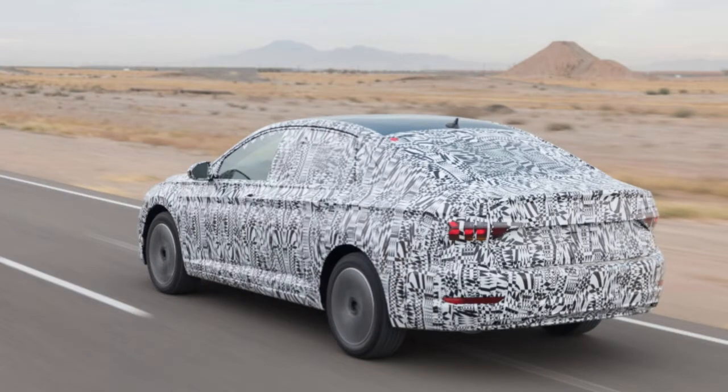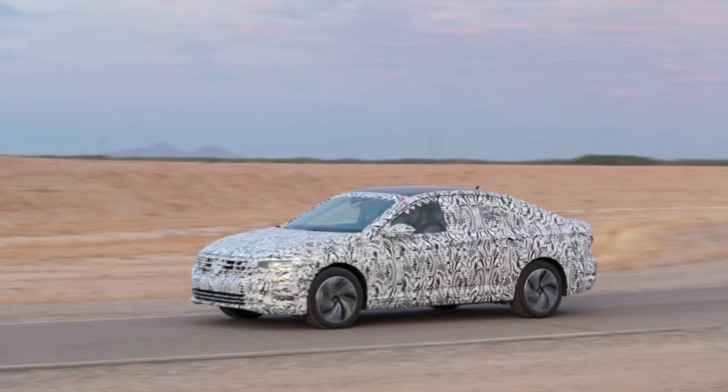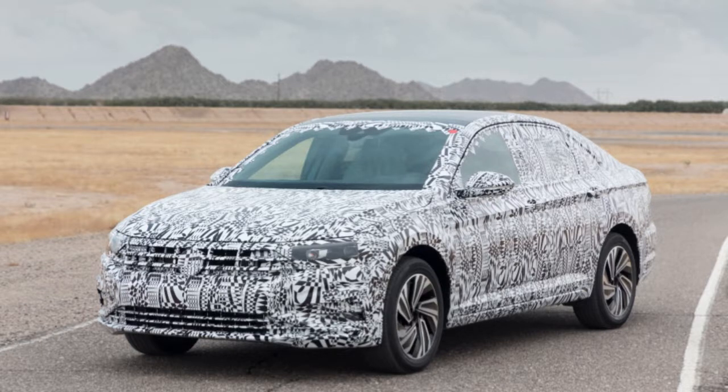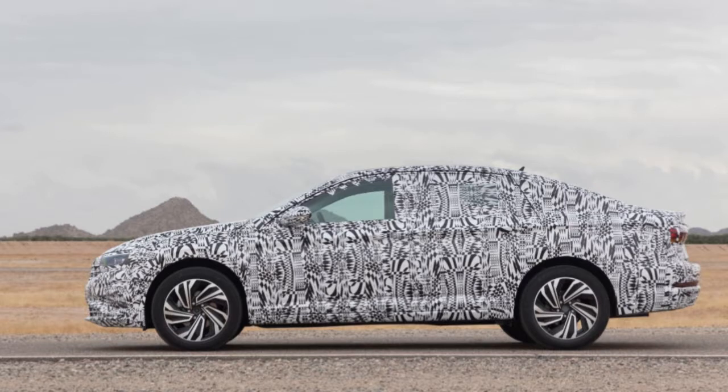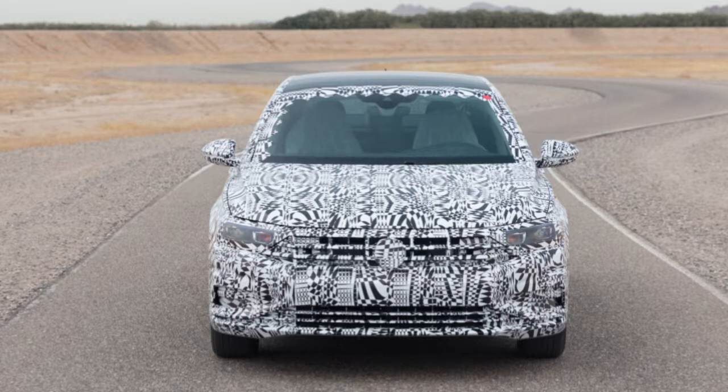That might lead you to think the idea of a Jetta built to a price is out the window, and that's what we are most interested to discover driving the car around APG. After a tour of the facility, we headed to a short, low-speed course, apparently used to test vehicle fuel tank ventilation systems — to make sure they work properly by sloshing fuel around. It was basically a low-speed autocross course, and it revealed a few notable things about the new Jetta that shouldn't change too much by the time it heads to production.